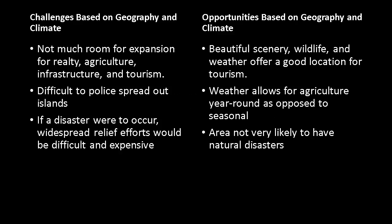Based on the geography and climate of Seychelles, there are some challenges to be faced. There's not much room for expansion for realty, agriculture, infrastructure, and tourism. It's difficult to police because of the islands being spread out from each other, and if a disaster were to occur, widespread relief efforts would be very difficult and amazingly expensive.